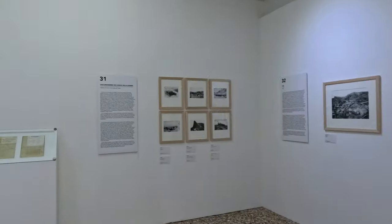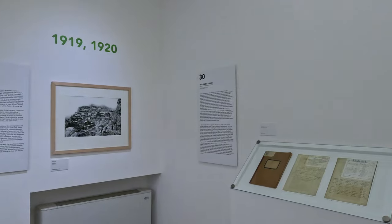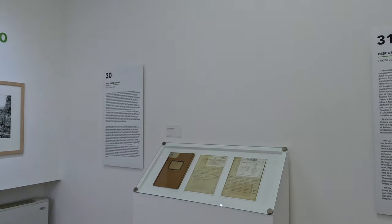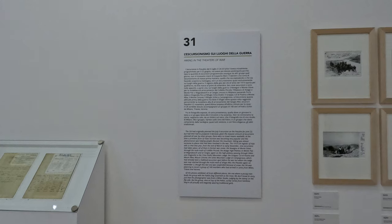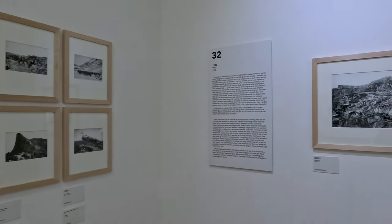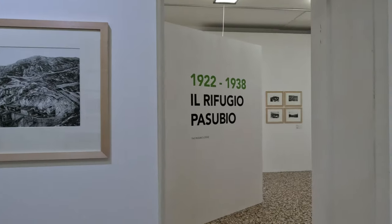La sezione di Schio del Club Alpino Italiano e il Comune di Schio presentano una grande mostra fotografica che descrive l'evoluzione di questo angolo prealpino dalle fortificazioni militari della Prima Guerra Mondiale alla pacifica destinazione del rifugio, oggi dedicato al generale Achille Papa, un ufficiale che lassù passò oltre 12 mesi fino all'agosto 1917.